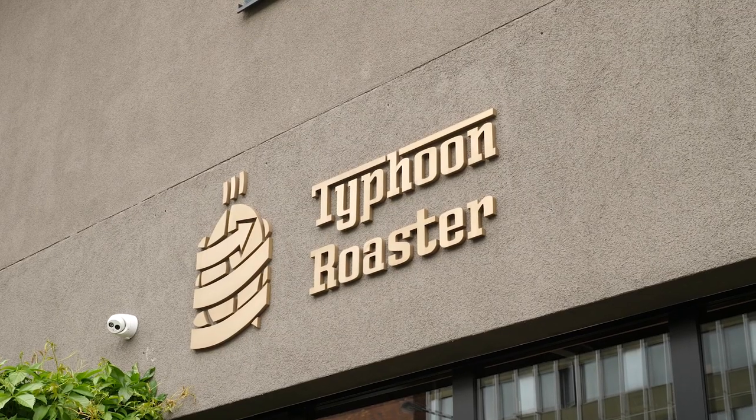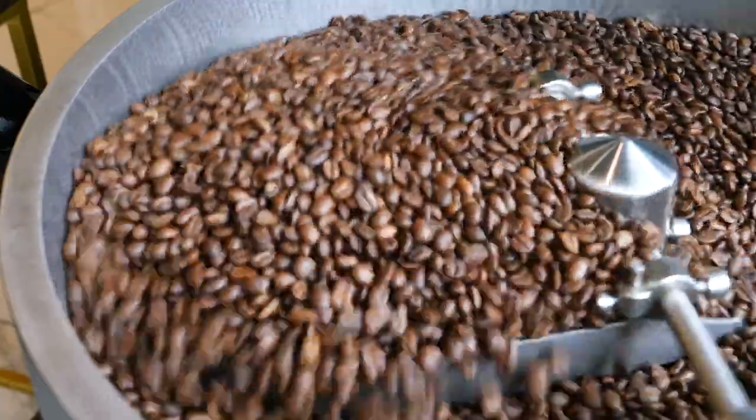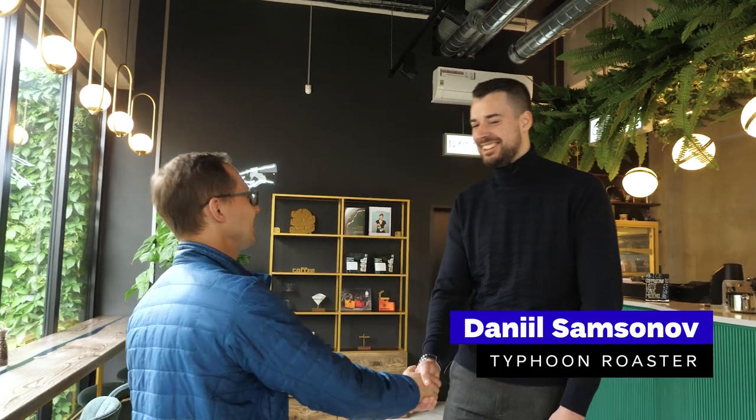In this video we talk about fluid bed coffee roasting, visiting our partner Typhoon Roasters. Typhoon Coffee is a Czech branch of a Russian company that has been producing coffee roasters for almost 20 years. They are among the pioneers in fluid bed coffee roasting technology. We met Daniel Samsonov, who is in charge of business operations in Czech Republic.